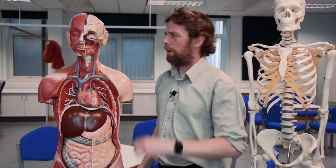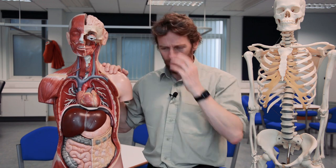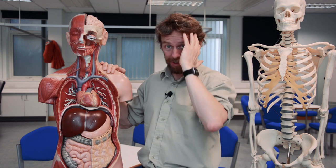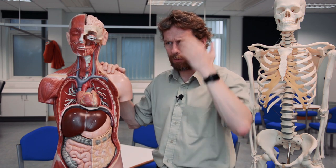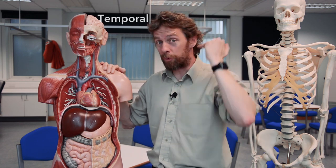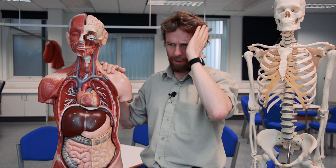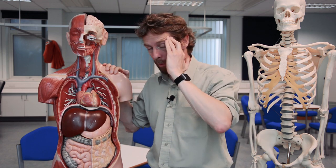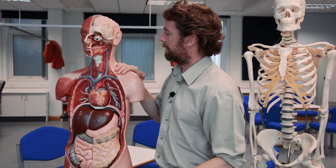Why is this called your temple and why is this the temporal region? Temporal means time, and men tend to show the passing of time by developing gray hair in this region. It's a very old term — probably Greek. So we have the temporal bone, the temporal lobes of the brain, and the superficial temporal artery, and you can see how 'temporal' became 'temple' in everyday language — really we're talking about the temporal region of the head.